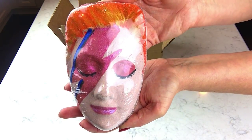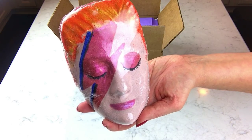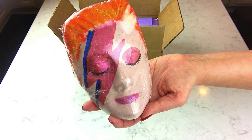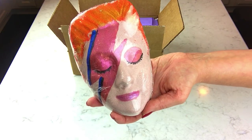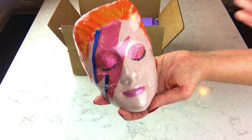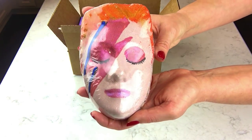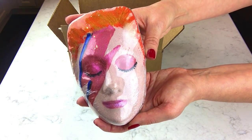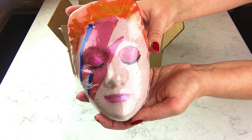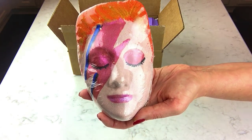This is her Ziggy Stardust bomb — obviously her David Bowie tribute bath bomb. This is so cool. She's got an awesome demo up on her Instagram page and some great shots on her website. She is sold out of these; I think she did a pre-order and sold out really quick, but she might be making more. Most of her bombs are inspired by song titles, which I think is just awesome. Ziggy is scented in sweet orange, jasmine, and violet on a sweet and sugary base.